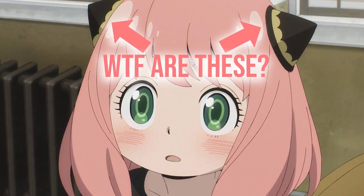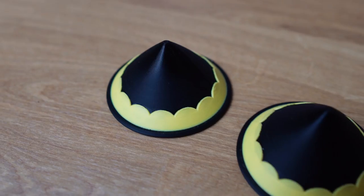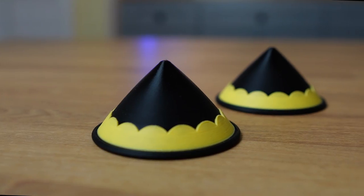The same goes for these Anya hair cones. I tried looking for a 3D model where the yellow part was separate from the black part, but unfortunately all the designers modeled this cone thing as one singular part.